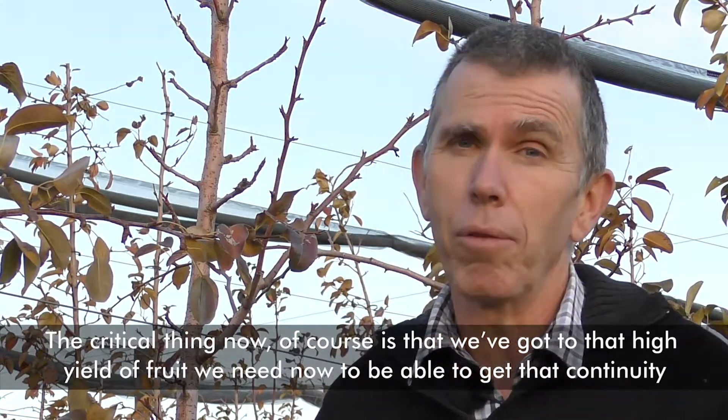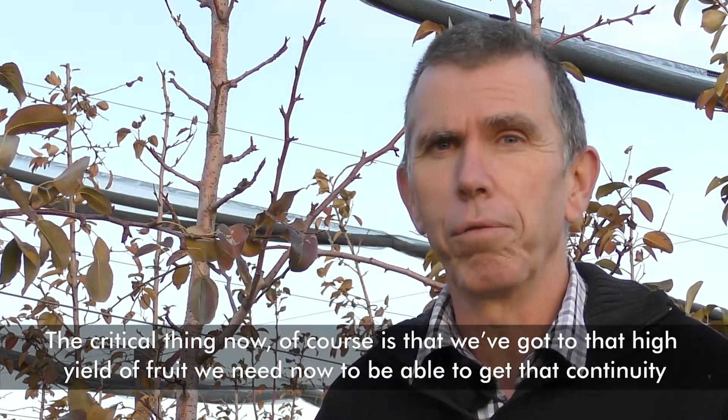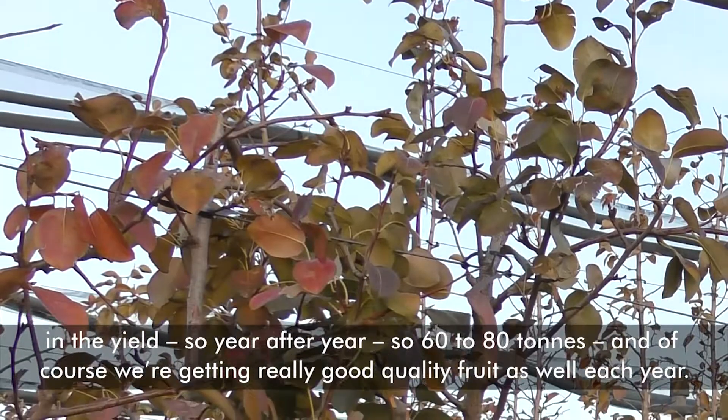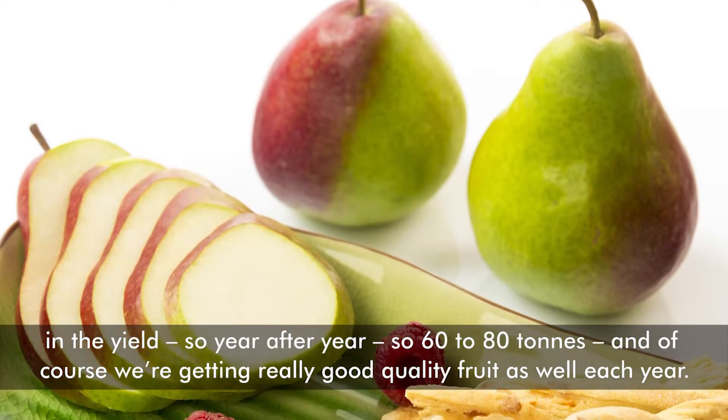The critical thing now is that we've got to that high yield of fruit — we need to be able to get that continuity in the yield. So year after year, 60 to 80 tonnes, and we're getting really good quality fruit as well each year.